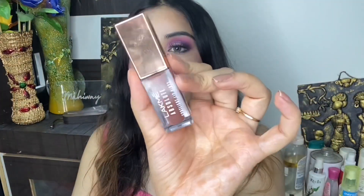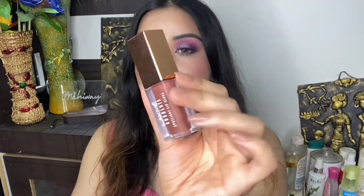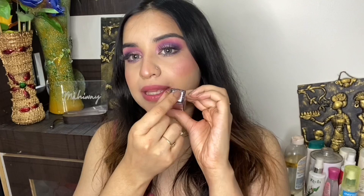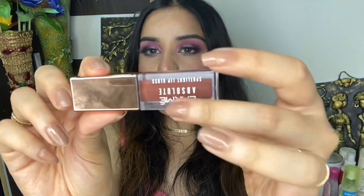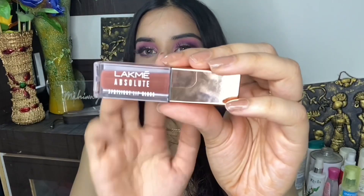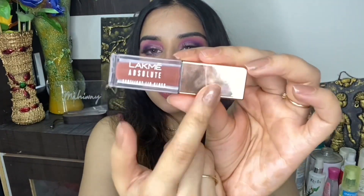The packaging is really beautiful. It comes in transparent packaging so you can definitely see the shade — all the details are mentioned on the front and back. The cap is in golden color which is really good, so the packaging is really classy. I really like the packaging.